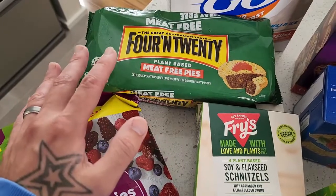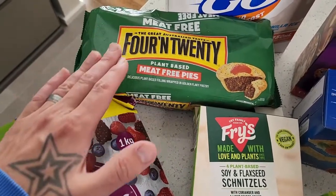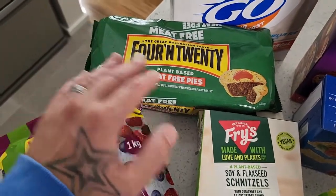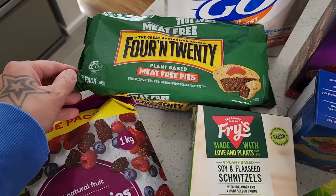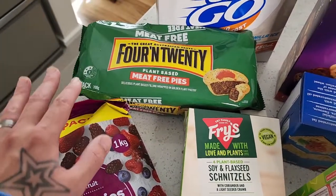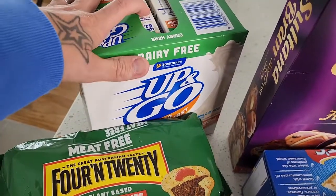When you're tight for time they're really handy. Probably not the greatest vegan-friendly pie on the market in my opinion, but everyone else in the family really loves them and it's just really convenient. Ten dollars — a little bit more expensive than when they first came out, but you get four pies in there.